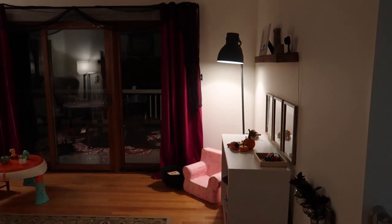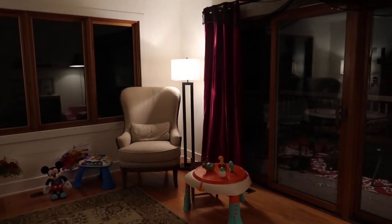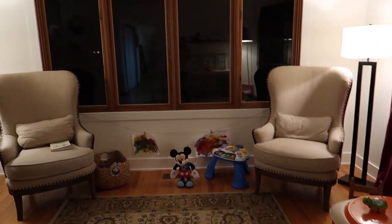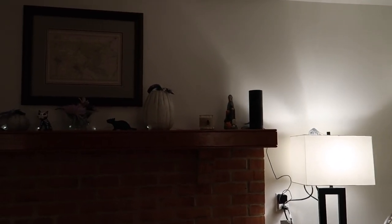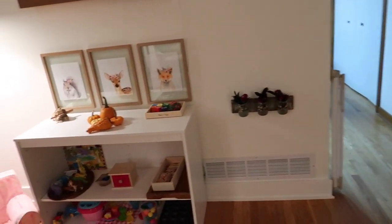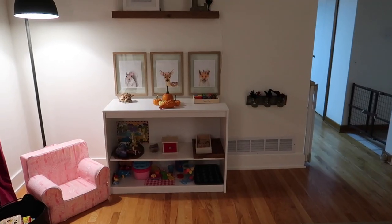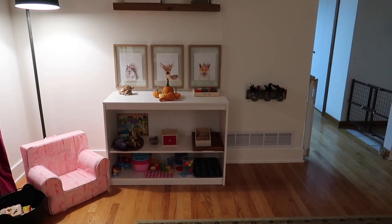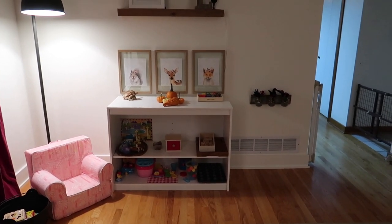I am doing a night time tour of our playroom — a Montessori-inspired playroom — because it is the middle of October and we have started decorating and it's a spooky Halloween playroom! This is just a temporary space right now. This wall will be coming down and our kitchen will be remodeled after the holidays.